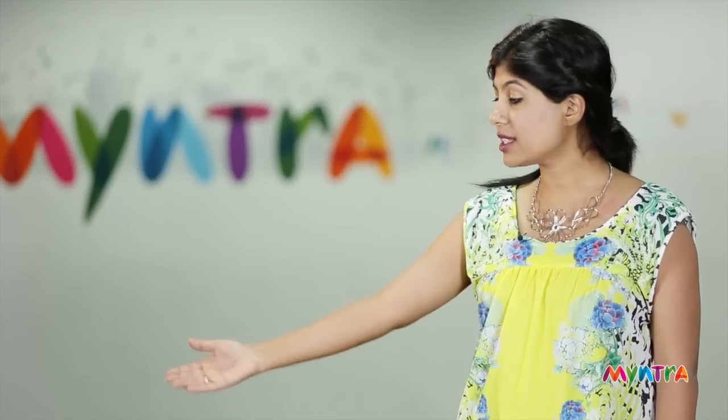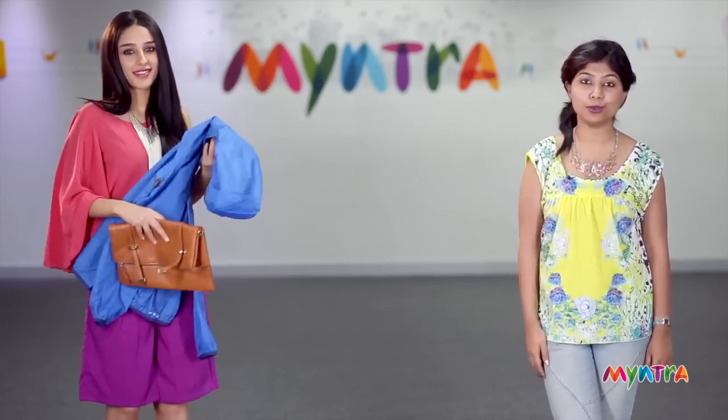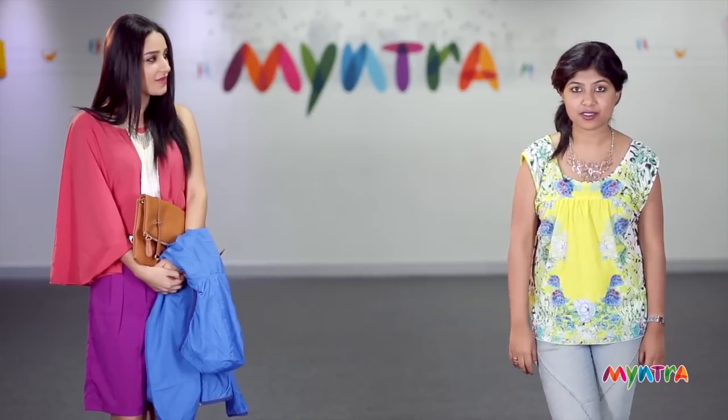As for clothes for a monsoon party, nothing that's floor length. Stay away from floor length maxis or even full length trousers. Something like this which stops at your knee is perfect. A waterproof jacket in a fun colour like a bright blue is a great idea when it just starts raining and you have to pull out something to prevent yourself from getting wet.